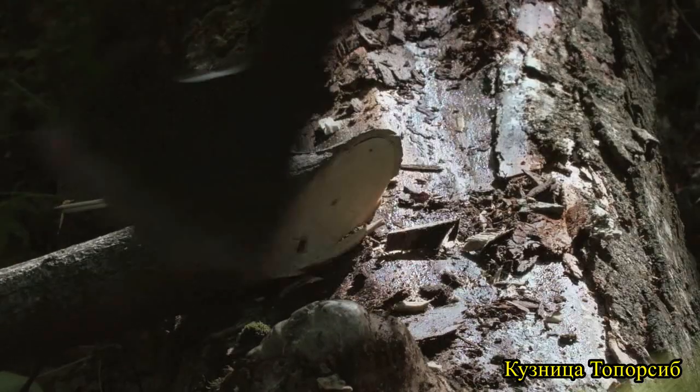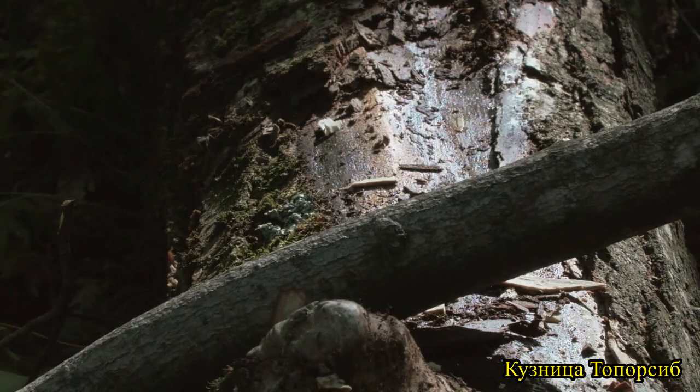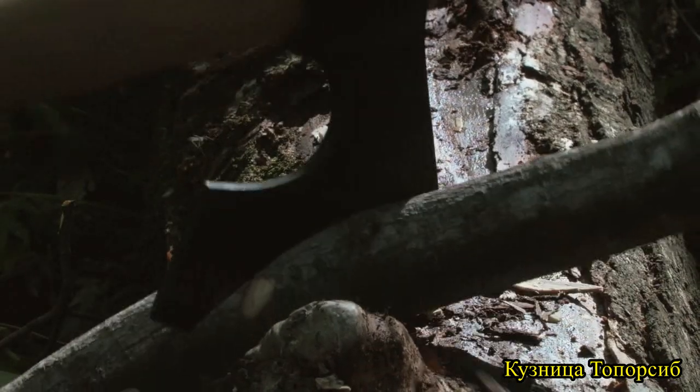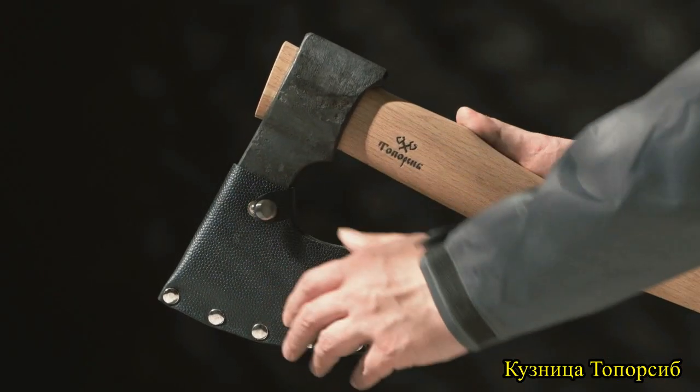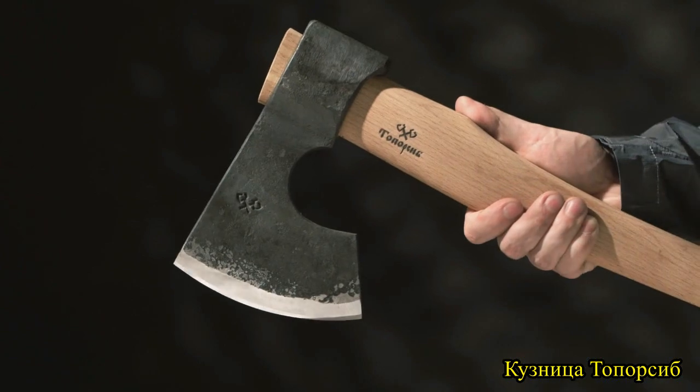Once complete, the blades are ground to geometry specific to their task, then honed to a razor-sharp yet lasting edge that contrasts the tool's aesthetic hammered finish. Each model comes with a riveted leather sheath to help protect it when not in use.